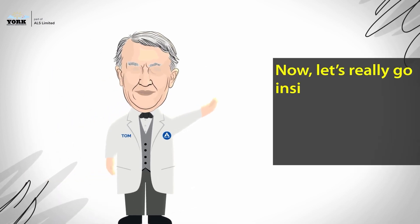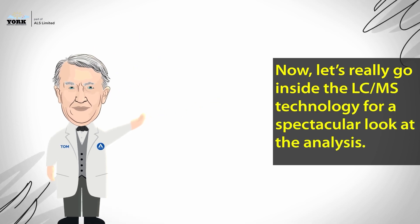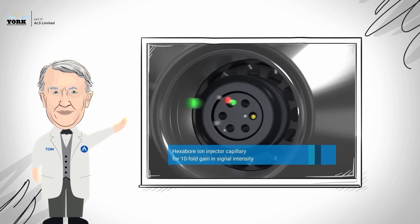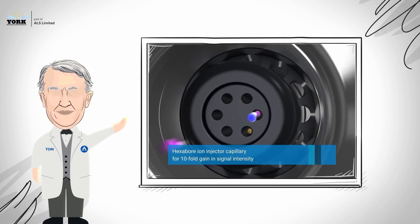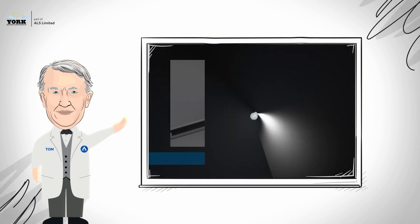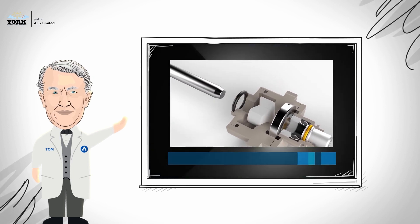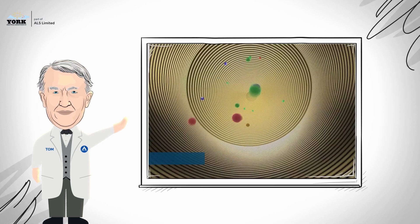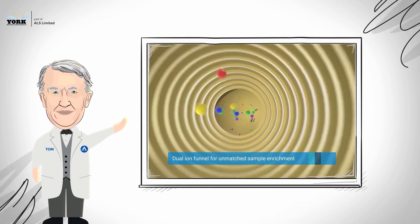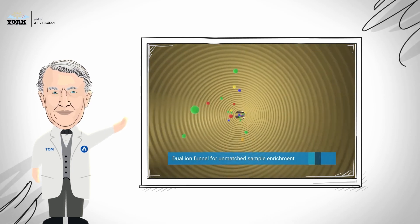Now let's really go inside the LC-MS technology for a spectacular look at the analysis. The ion injector capillary increases the amounts of ions entering, achieving a significant increase in ion sampling for a 10-fold gain in signal intensity. With VaxShield, the ion injector capillary can be easily removed without venting for increased uptime. The first ion funnel operates at high pressure, collects ions, and propels them forward. The second stage funnel operates at a lower pressure, tightly collimating the ion beam for further sample enrichment.